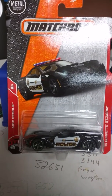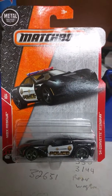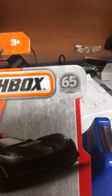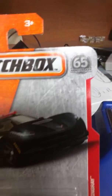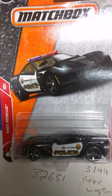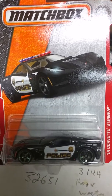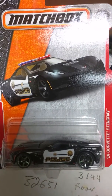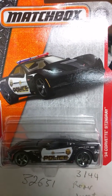Good morning everyone, Ancel again with another package opening. This morning I'll be opening the 2014 Corvette Stingray from Matchbox. Matchbox this year, 2018, is celebrating their 65th anniversary — 65 years of the Matchbox line. This one came out from the 2018 B case, and I got this car courtesy of Richard Calpe of Raptor Imports.